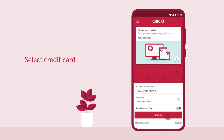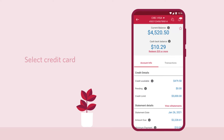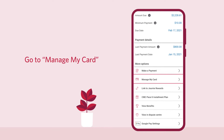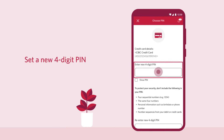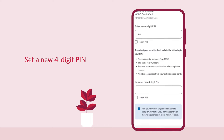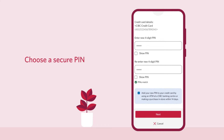Once you're logged in, select the credit card that you want to choose the PIN for. Go to the Manage My Card menu and select Choose PIN from the options. Follow the prompts to select a new four-digit PIN for your credit card. Remember to choose a PIN that is secure and not easy to guess.